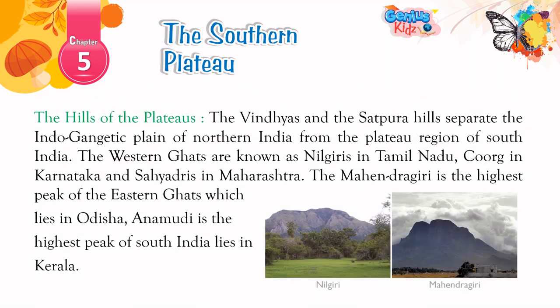The hills of the plateaus: The Vindhyas and the Satpura hills separate the Indo-Gangetic plain of northern India from the plateau region of south India. The Western Ghats are known as Nilgiris in Tamil Nadu, Coorg in Karnataka, and Sahyadris in Maharashtra. The Mahendragiri is the highest peak of the Eastern Ghats, which lies in Odisha, while the highest peak of south India lies in Kerala.